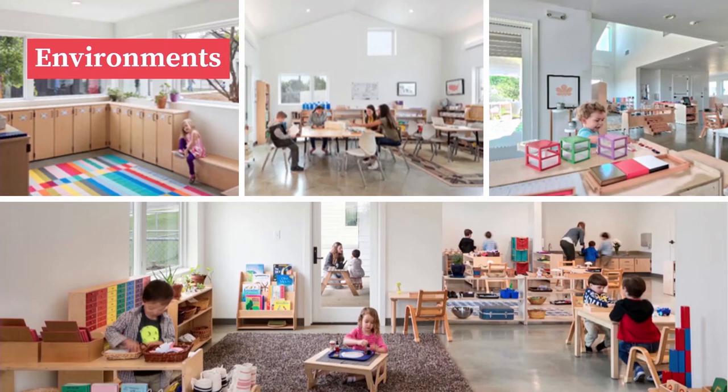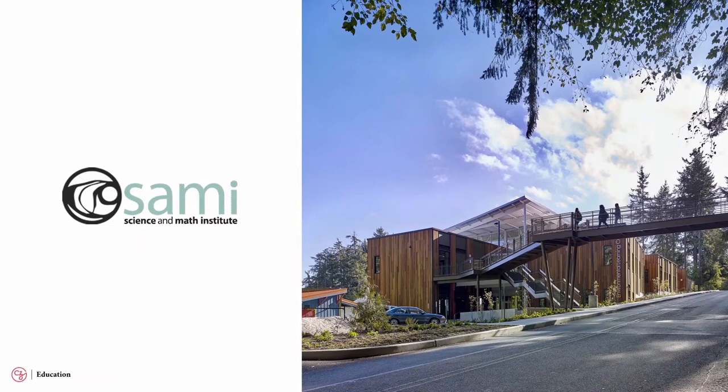The final area I want to focus on is environments. The physical environment around students is a critical space for supporting their mental health and well-being. The Science and Math Institute is a partner school in Tacoma, Washington — a district high school embedded in a zoo and an aquarium. Those students are not just able to use that cultural institution as a classroom, but they're also acting as docents, giving them a connection to their community and a sense of purpose.